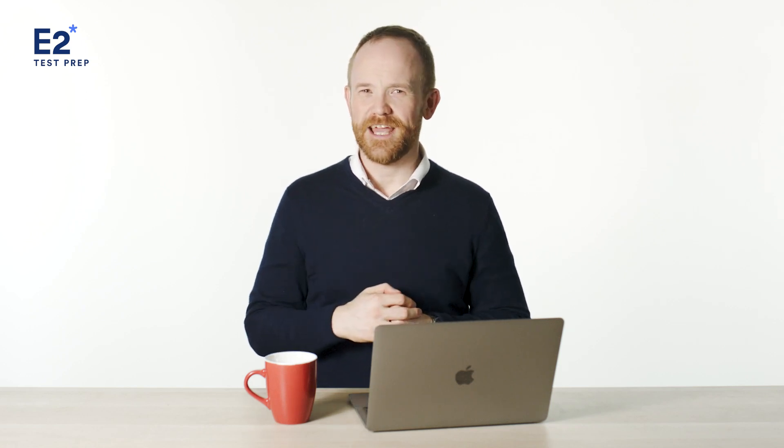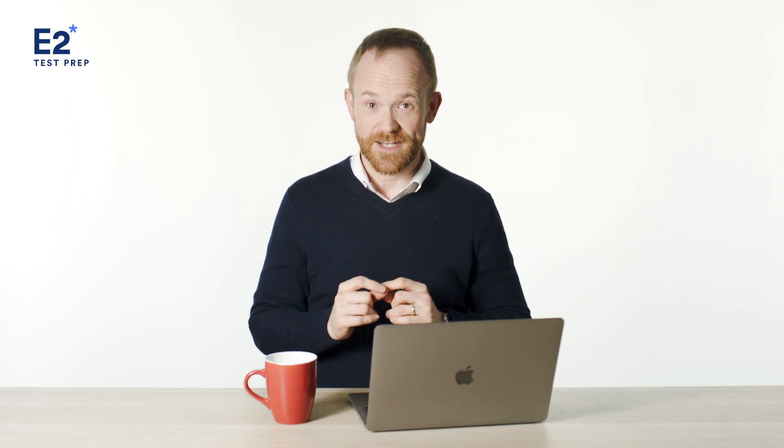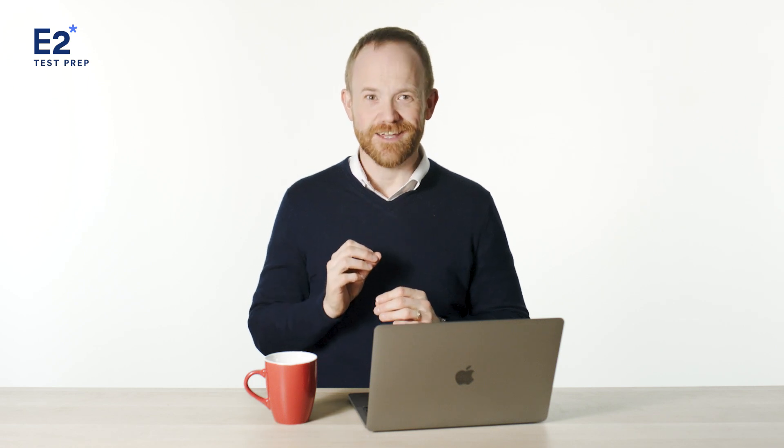Here we are, it's 2023. And I'm sure many of you are starting to get ready to take your TOEIC test. Well, you've come to the right place, because today we'll be looking at how you can pass TOEIC in 2023.